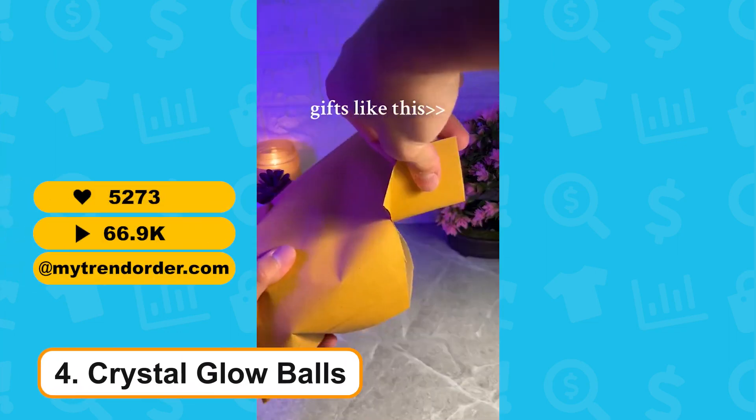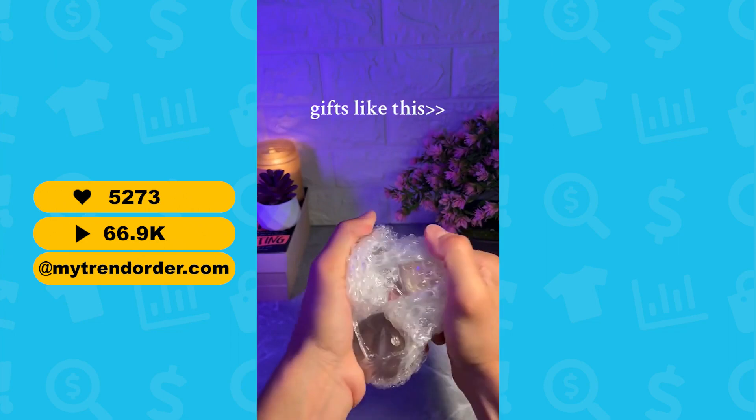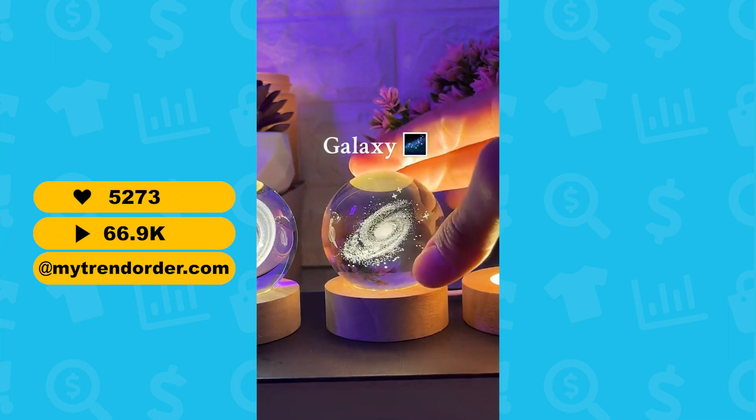At number 4, we have the Crystal Glow Balls. These come in different models such as Galaxy, Clouds, Moon, Solar System, and even a basketball model. These make for the perfect gift.